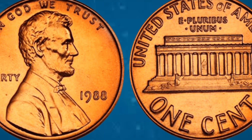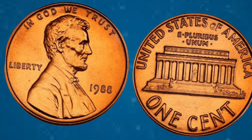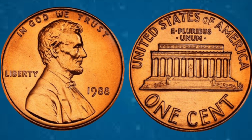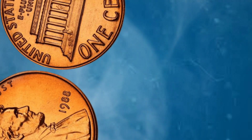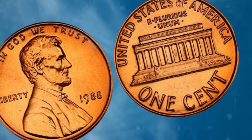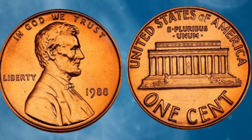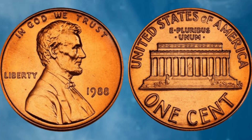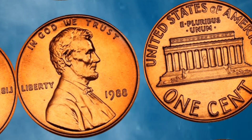On the reverse side, a symbolic representation of the Lincoln Memorial designed by Frank Gasparro serves as a poignant reminder of Lincoln's enduring legacy and his pivotal role in shaping the nation's history. With a mintage of over 6 billion coins, the 1988 Lincoln cent is not particularly rare. However, what sets certain specimens apart are their condition and rarity. Among collectors, the 1988 Lincoln cent is sought after for its various mint errors, such as double dies, off-center strikes, and other anomalies that add intrigue and value.